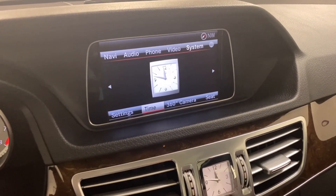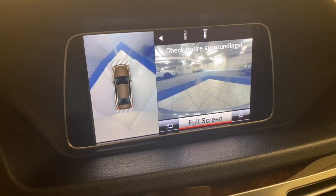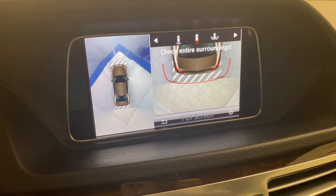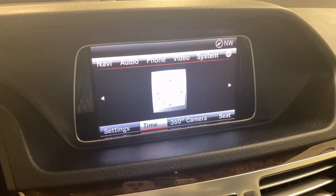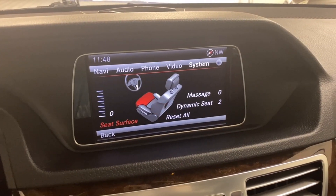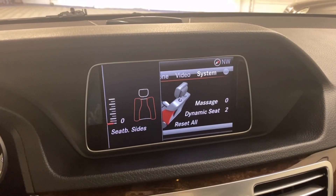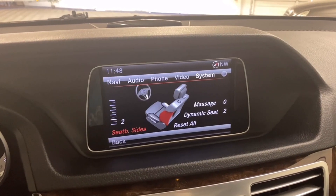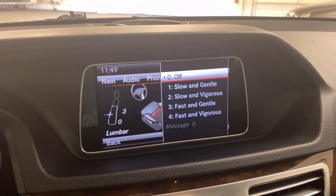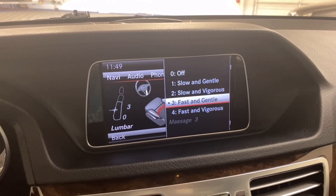There's a system here with a basic clock and time. The 360-camera settings — this car does have a backup camera plus an overview camera. Going to seats: since it does have the dynamic seat package, it adjusts your side bolsters while driving, starting at the bottom seat surface, seat sides for how much you want to be hugged, lumbar adjustment, as well as massage with different options — slow and gentle, slow and vigorous, etc.